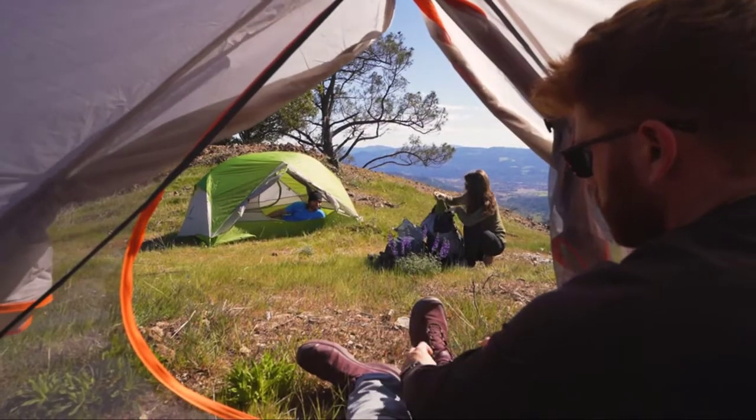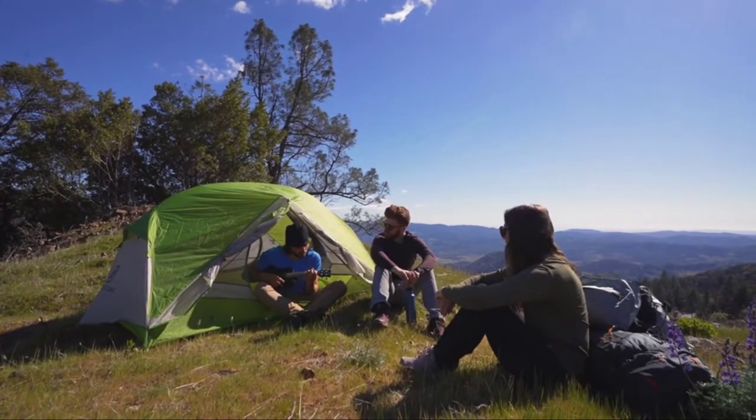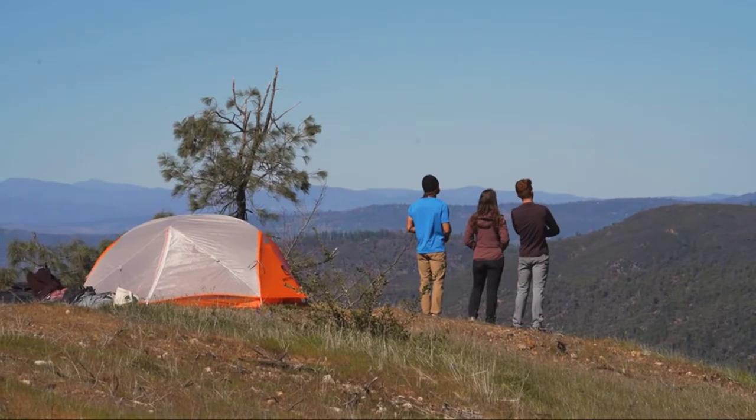Featuring two doors and vestibules, ample storage space, and an aluminum pole structure, this tent is easy for one person to set up and take down.